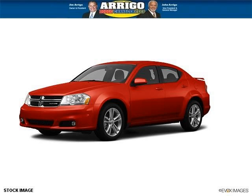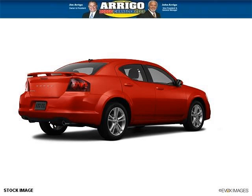Do you want to stretch your purchasing power? Well, take a look at this outstanding 2012 Dodge Avenger. This Avenger would look so much better with you behind the wheel instead of sitting on our lot.